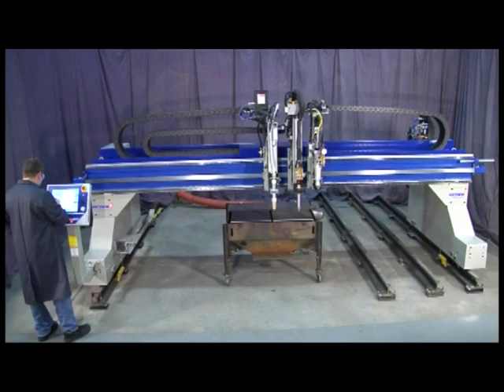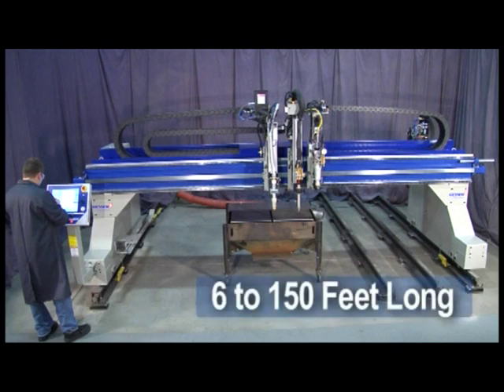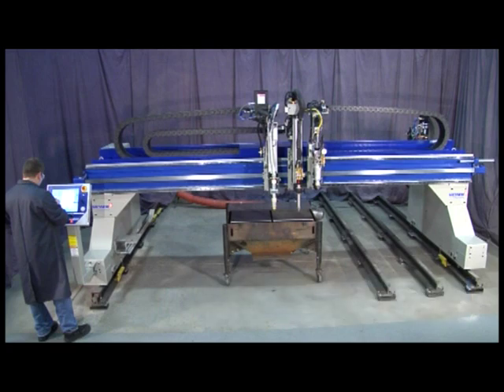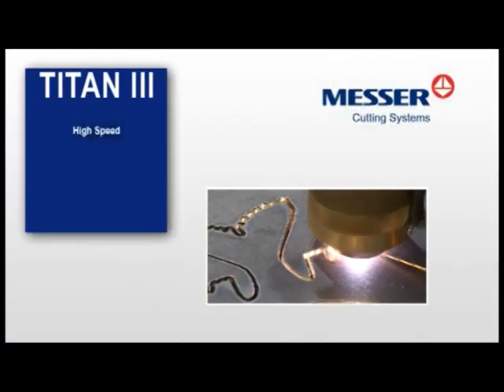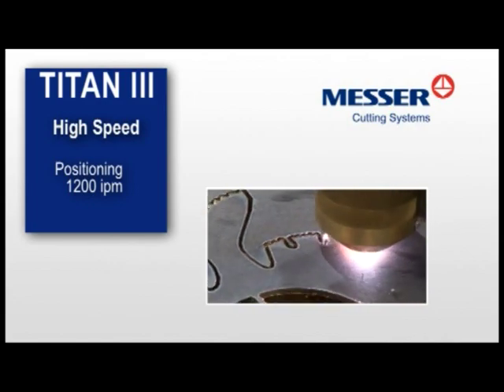The Titan III is available in multiple widths from 6 to 14 feet wide and lengths from 6 to 150 feet to meet your productivity needs. You get high-speed positioning with up to 1,200 inches per minute for consistent cut part quality.